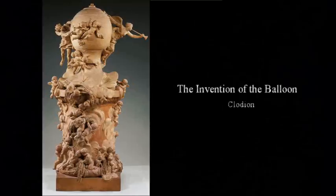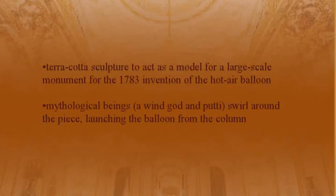Clodion — The Invention of the Balloon. This is a terracotta sculpture that acted as a model for a large-scale monument commemorating the 1783 invention of the hot air balloon. Mythological beings — a wind god and a putti — swirl around the piece, launching the balloon from a column.